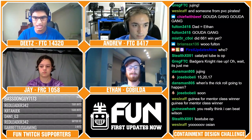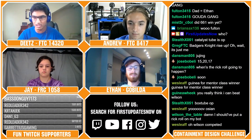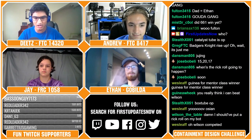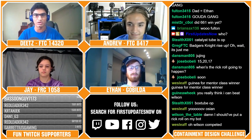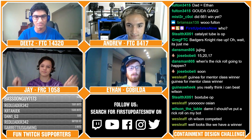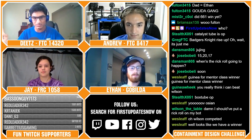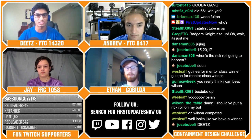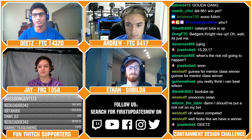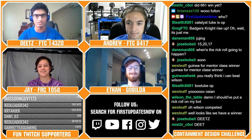Just wanted to jump in real quick and introduce the rest of our judges. My name is Dietz. We've got Ethan from GoBuilder here, Andrew from FTC Team 8417, as well as Jay from FRC 1058. Thank you to everybody for helping judge. Nate unfortunately wouldn't be able to join us today, but we're going to be the four judges presenting the results of the challenge.